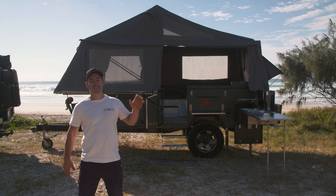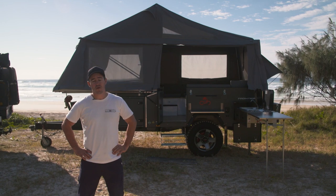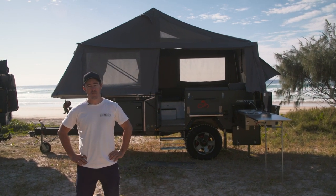They build their trailers right here in Australia to a tough Australian standard. So if you want to do your big lap, tick off all those boxes along the way, and not be afraid to go anywhere your four-wheel drive will go — the Cub Camper Frontier is for you. Check them out at cubcampers.com.au.